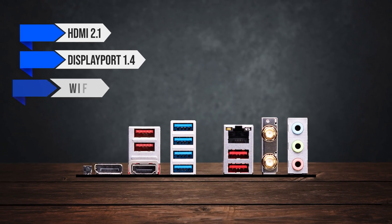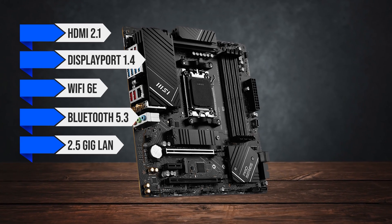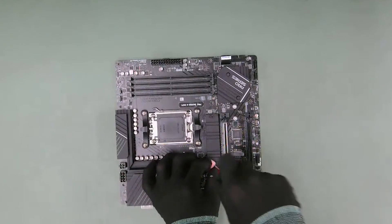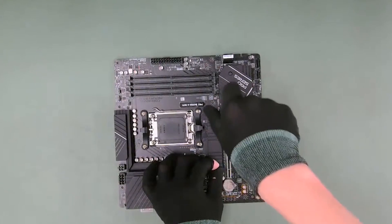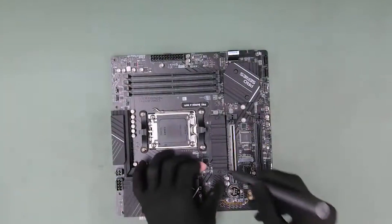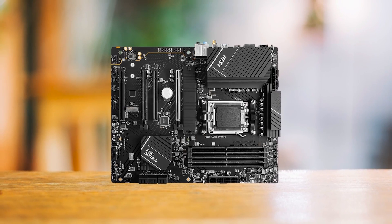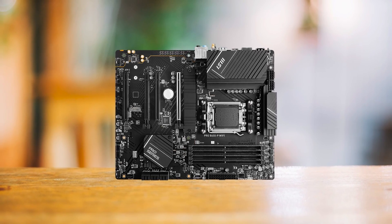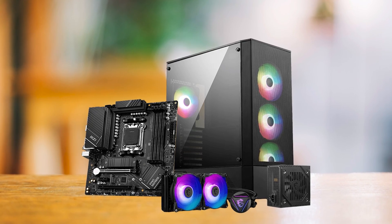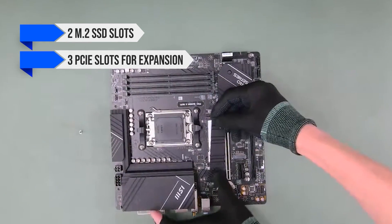Everything else is pretty standard: HDMI 2.1, DisplayPort 1.4, Wi-Fi 6E, Bluetooth 5.3, 2.5G LAN, and a standard three-port array of audio jacks. When it comes to aesthetics, the MSI Pro lineup has a simple all-black design — not for showing off your PC, but a tried-and-true look that won't clash with anything. Being a micro ATX board, there aren't as many PCIe slots as a full-sized ATX board — you get two M.2 SSD slots and three PCIe slots for expansion.